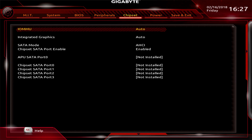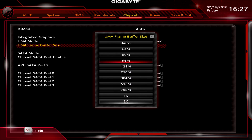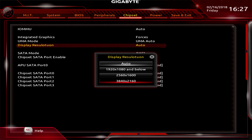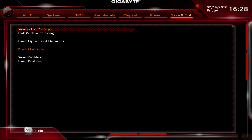The Raven Ridge APUs use a method called Unified Memory Architecture, or UMA. Right now, most AM4 motherboards let you set the memory size somewhere between 64MB and 2GB. Depending on the size you select, that determines the amount of system memory allocated exclusively to the Vega graphics. Once allocated, it can only be used as graphics memory and is no longer accessible by the operating system or the applications running on it.